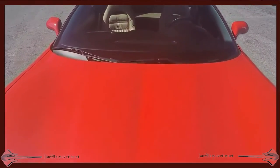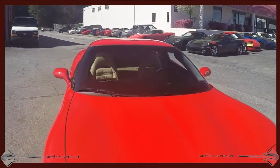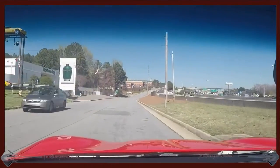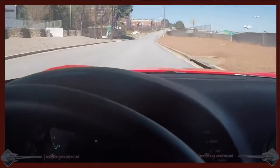And it drives nice too. Never been smoked in. Nice and tight. Just a flawless drive and ride.